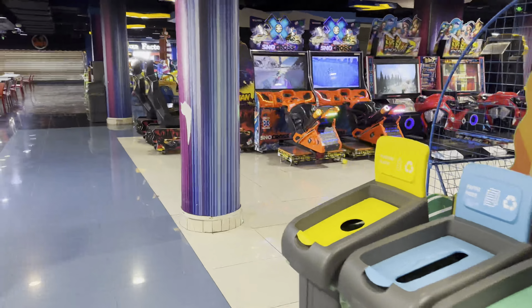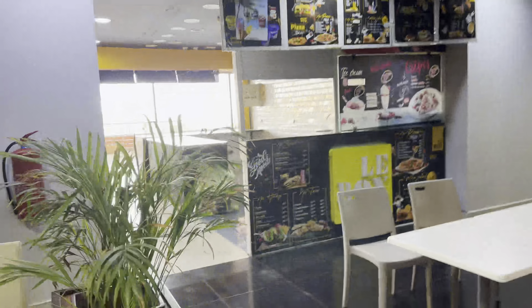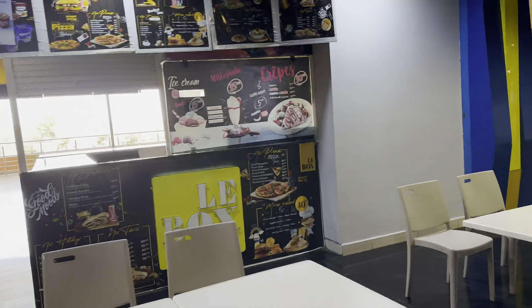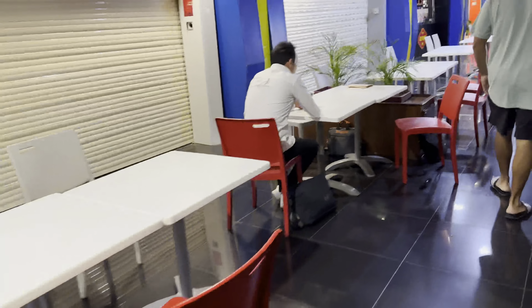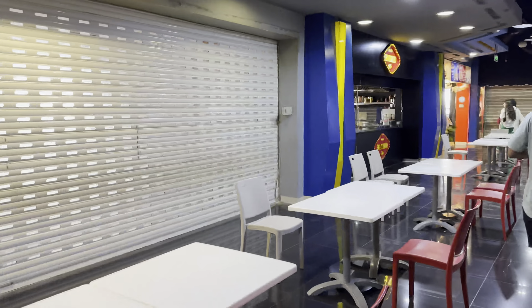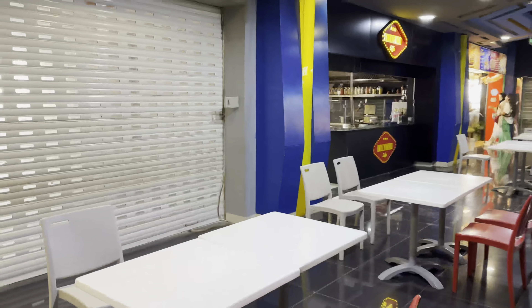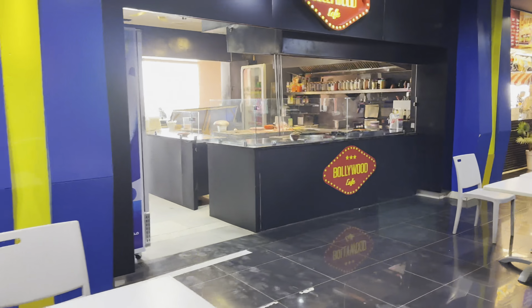The food that we had yesterday — I'm going to show you where he got it from. They do have a food court here, but due to Ramadan it is closed right now. Some of the shops are closed as well, not all of them. This is where my husband got the food yesterday — from Bollywood, right over here.